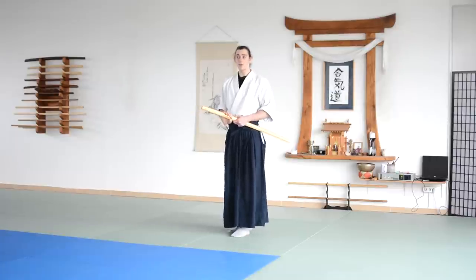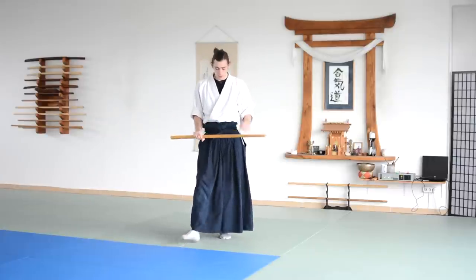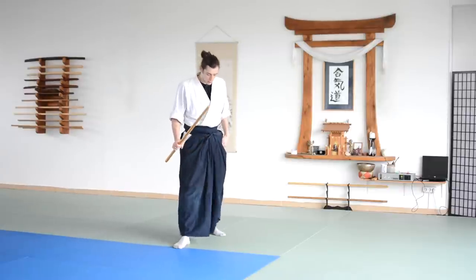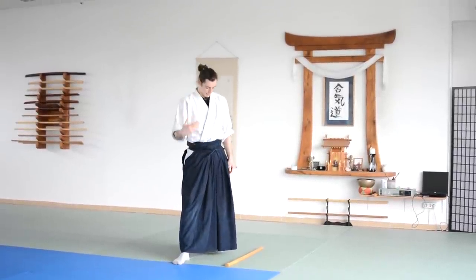Probably the most common thing you will hear about the connection between Aikido weapons and taijutsu is the stance. I'm going to go through this quickly since most of you probably know it. The Aikido stance actually derives from the sword — so when I'm holding a sword, that's the sword stance, and if I put down the sword and stand in an Aikido stance, it's the exact same thing.